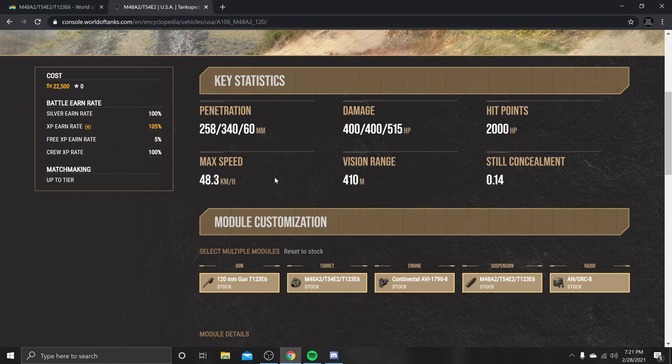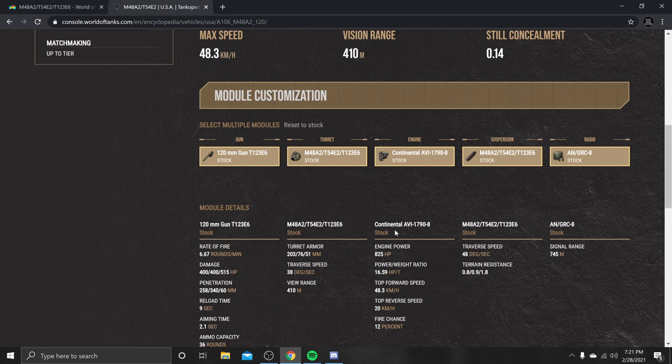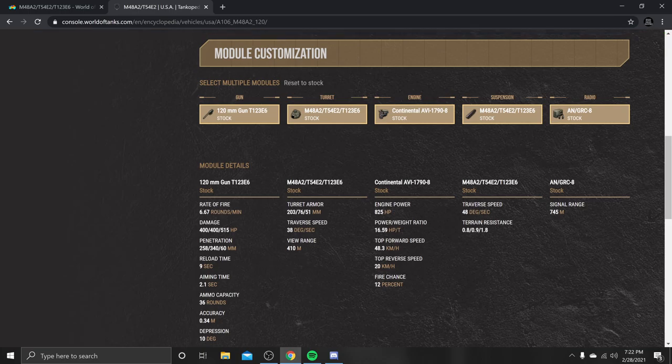The 48.3 kilometers per hour is definitely not the fastest compared to some of its counterparts. The armor is not exactly the greatest, but we'll jump into that in a second. 36 rounds in total, 0.34 accuracy — that's gun dispersion. Gun depression at 10 degrees is going to allow you to work a ridge line like no other. 20 degrees of elevation, so it should have no problem aiming up. 203mm on the turret armor, 76mm on the side, and 51mm on the rear.